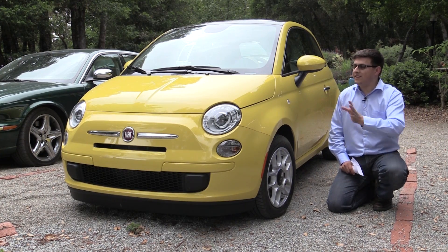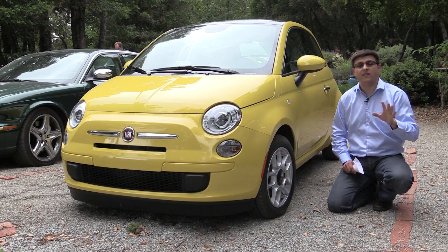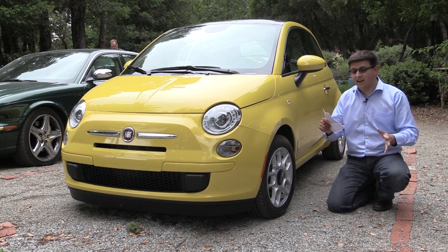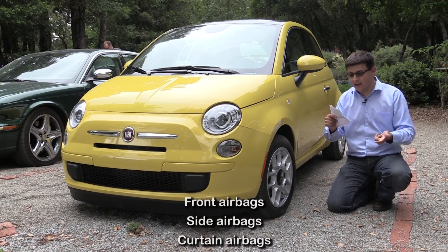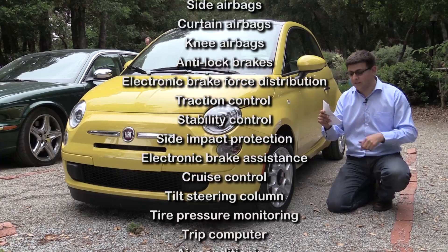There's a huge reason for that. There's an entire laundry list of safety and convenience features that you find on this 500 that just were not available on the Metro. There are a lot to list so I'm going to read them off to you: anti-lock brakes, airbags, stability control, traction control, curtain airbags, crush beams in the doors, power windows, power door locks, electronic brake assistance, cruise control, a tilt-telescoping steering column.